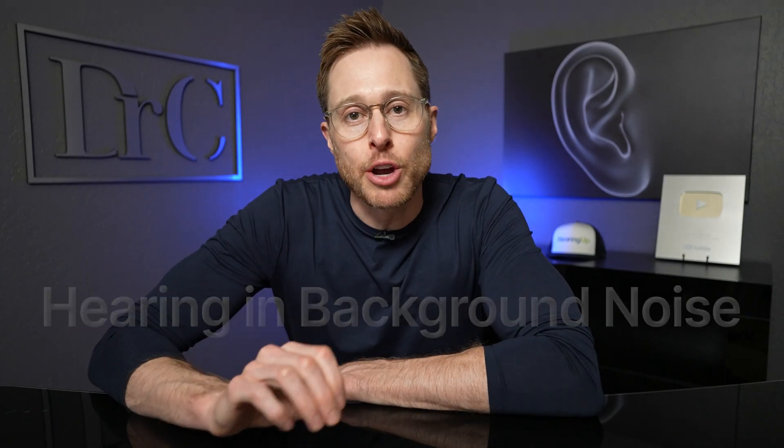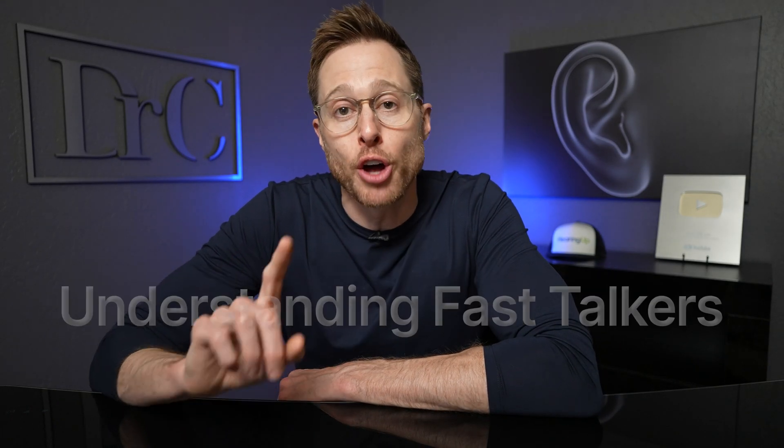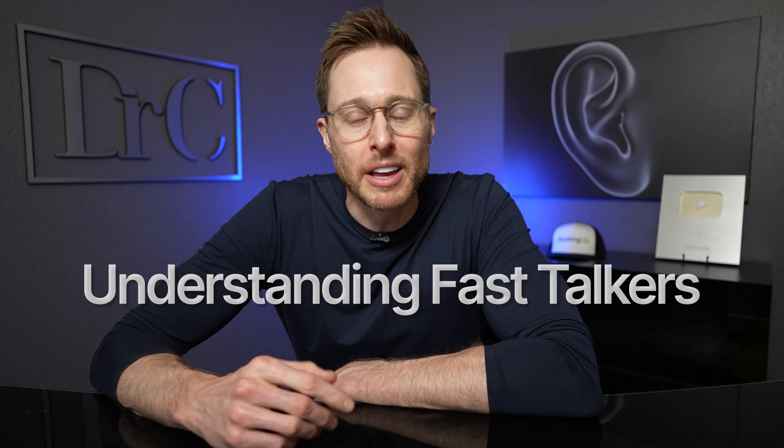That being said, expecting maximum results from even the best, most expensive hearing aids fit by the best hearing care professional in the world is not realistic unless you also undergo auditory training. Just like physical therapy strengthens the soft tissue around the joint replacement, auditory training significantly improves your brain's ability to process the sound that you get from your hearing aids. This is especially true when it comes to hearing better in background noise and understanding fast talkers.